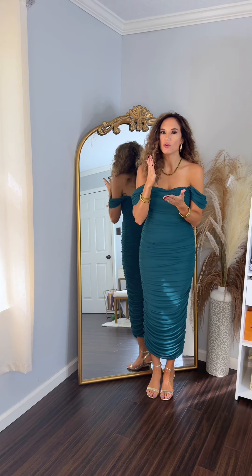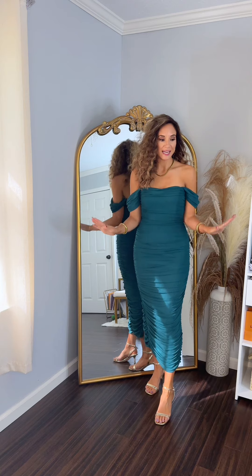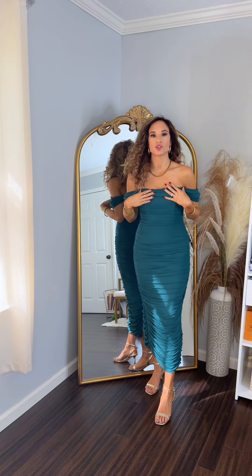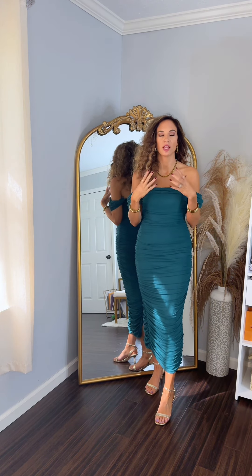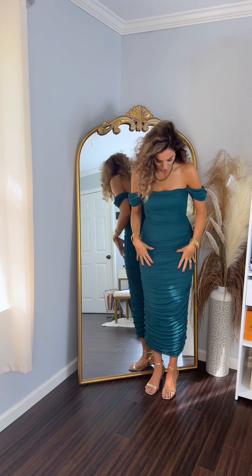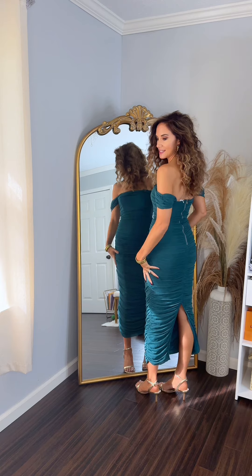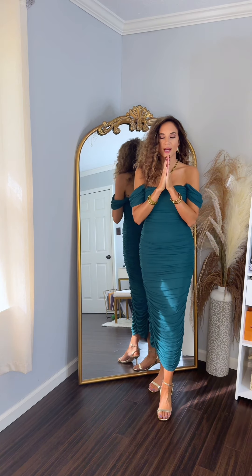Is this not the perfect fall, even transition into winter, wedding guest dress? It is stunning, it's off the shoulder, it stays up really well. I'm wearing a size small, my traditional size, and it fits true to size.